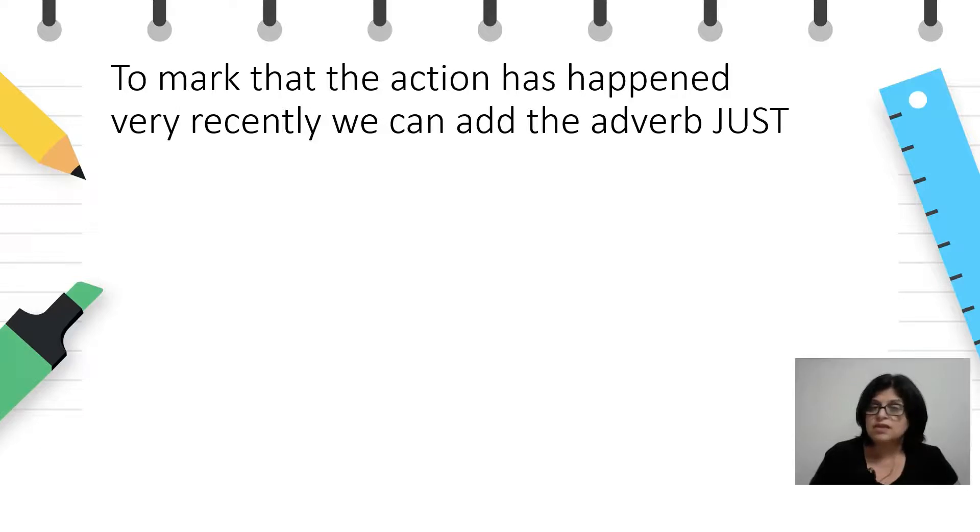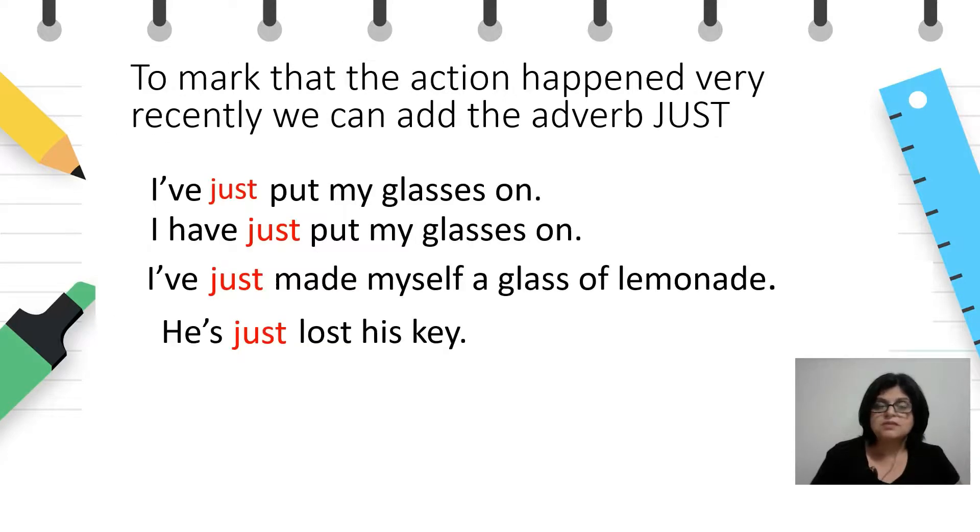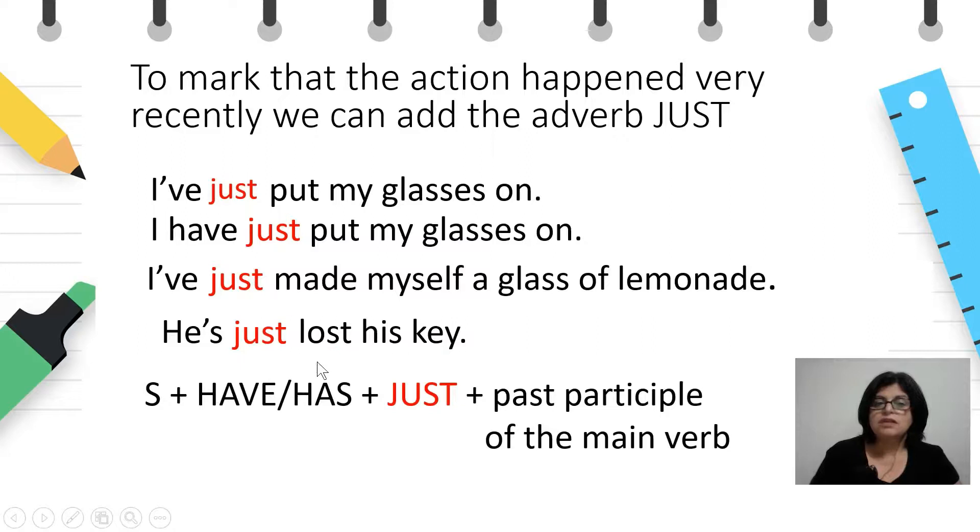To mark that the action has happened very recently, we can add the adverb 'just'. За да означиме дека дејствието се случило многу скоро пред да почнеме да зборуваме за него, тогаш го додаваме прилогот за време 'just'. So, the same sentences will look like this: I've just put my glasses on, I've just made myself a glass of lemonade, or he's just lost his key. The place of 'just' in a sentence is between the helping verb 'have' or 'has' and the past participle of the main verb. Значи, местоположбата на 'just' е помеѓу помошниот глагол 'have', односно 'has', и главниот глагол во past participle форма.